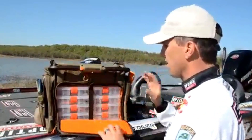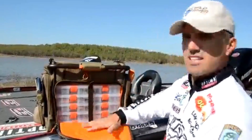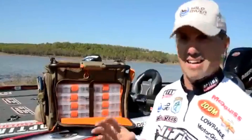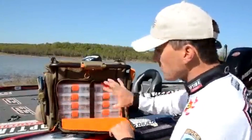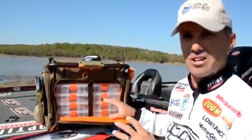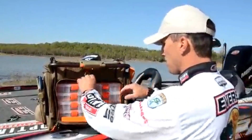They thought of it all. You'll notice the inside of this is a blaze orange — it really helps brighten things up to find the bait that you need in a hurry. It holds five 3700 boxes right here. I can get a lot of tackle and keep it organized in this compartment.